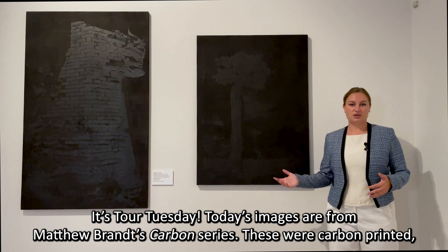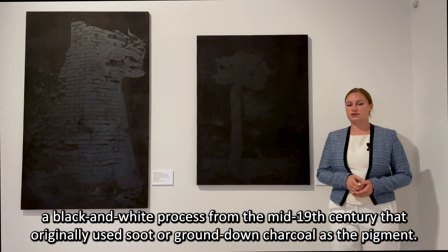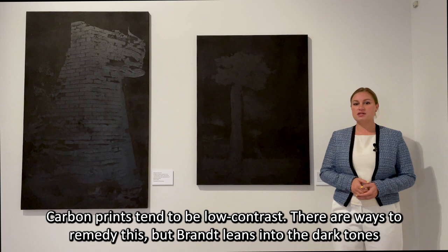It's Tour Tuesday. Today's images are from Matthew Brandt's carbon series. These were carbon printed, a black and white process from the mid-19th century that originally used either soot or ground down charcoal as the pigment.